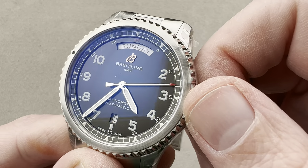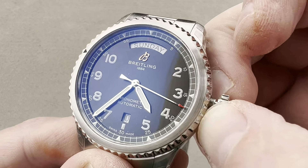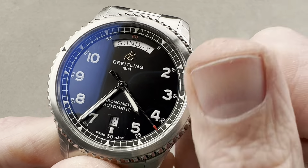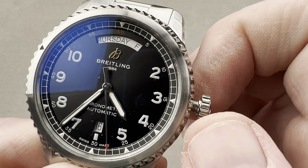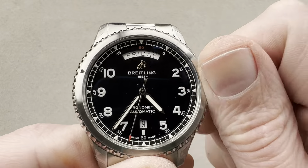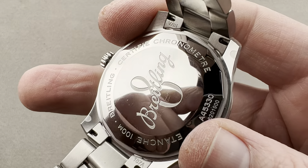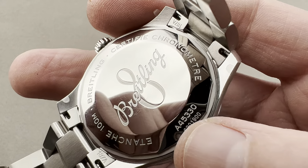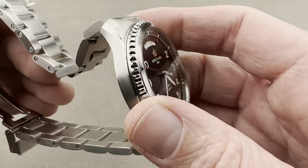This is a watch you wear all the time: automatic, loomed, steel, full bracelet, 100 meters water resistant, and it has a hacking seconds function so you can stop the watch and set it to a reference time. You also have a double quick-set so you can set the day and date independently. The movement specs: hacking, quick-set, four hertz, bi-directional automatic winding, 38-hour power reserve, chronometer certified, five-position adjusted. Underneath is the Breitling Caliber 45, which is an ETA 2836-2 in chronometer grade — the highest available.